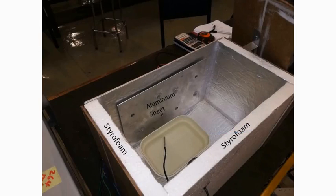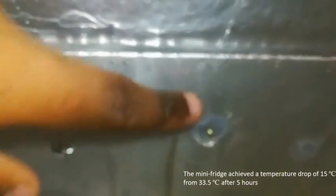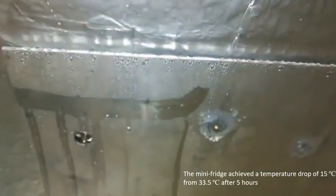To demonstrate this cooling application, a mini fridge prototype was constructed using styrofoam for good insulation and an aluminum sheet inside for better heat transfer from inside to the outside.